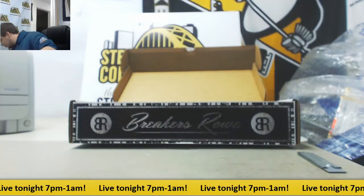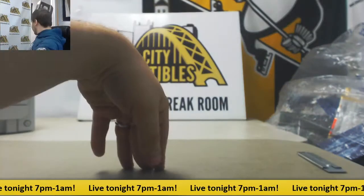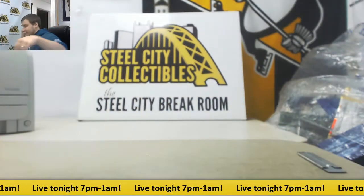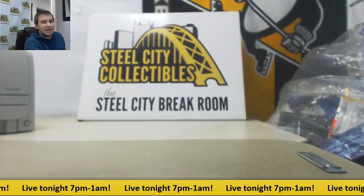Alright, and that will do it. Three 101s, a LeBron Auto — pretty good case, I do say so myself. Thank you for the order, man, as always. Can't wait to see you again.